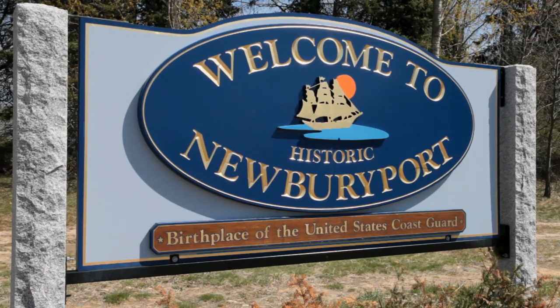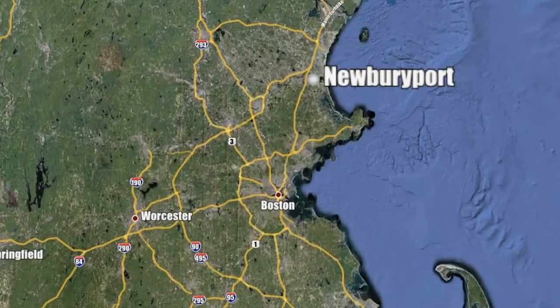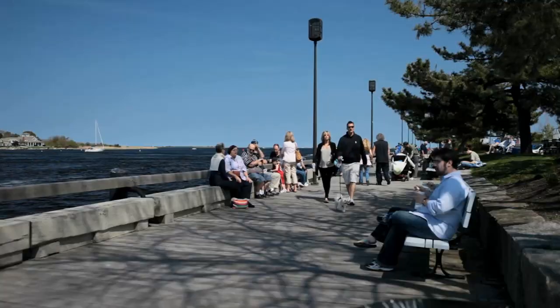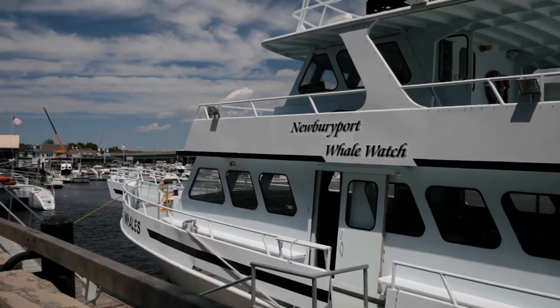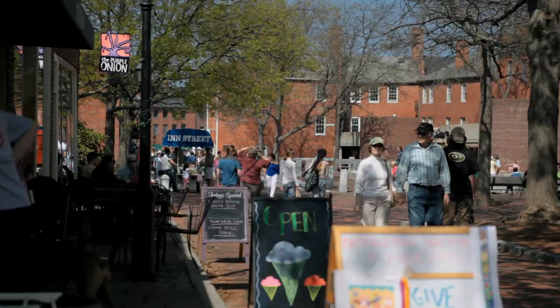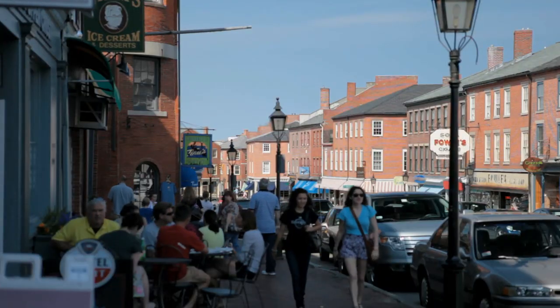Newburyport, Massachusetts is a city with a long and rich history — a city where historic preservation has been a key to economic revitalization, and a city whose foundation is based on maritime trade, one that values its historic sites.